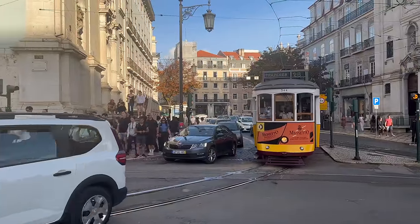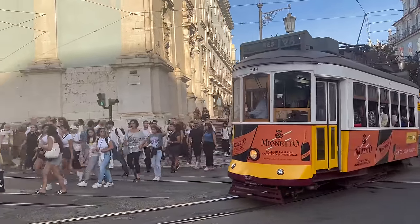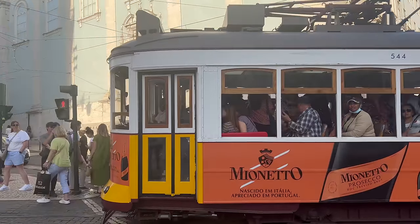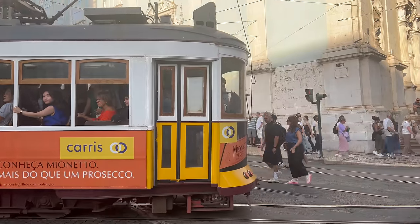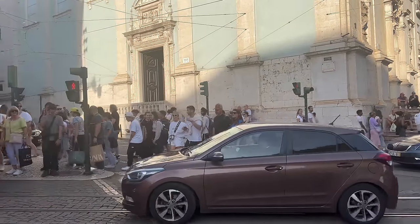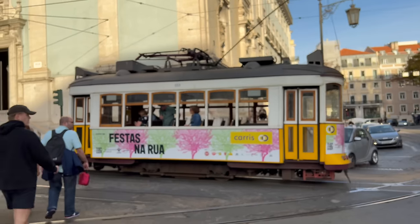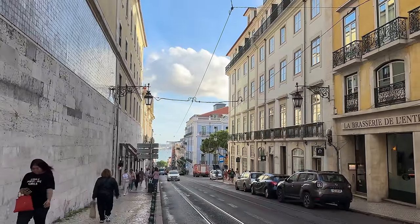This is the historic number 28 tram — it is so cute. Wow, that is full. It's gorgeous, but I'm quite glad we don't have to squeeze in there. We've come into the center and it is such a beautiful city and incredibly vibrant. There are musicians everywhere, people sitting on the streets, and it's warm. It's wonderful.